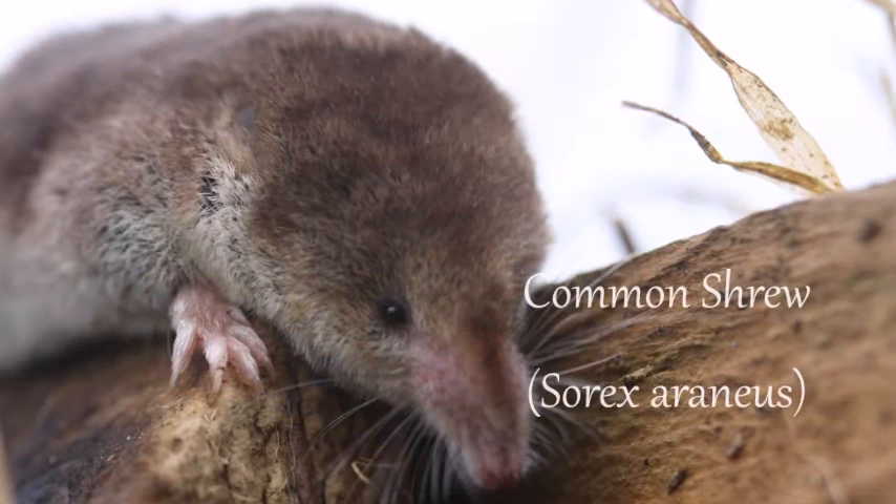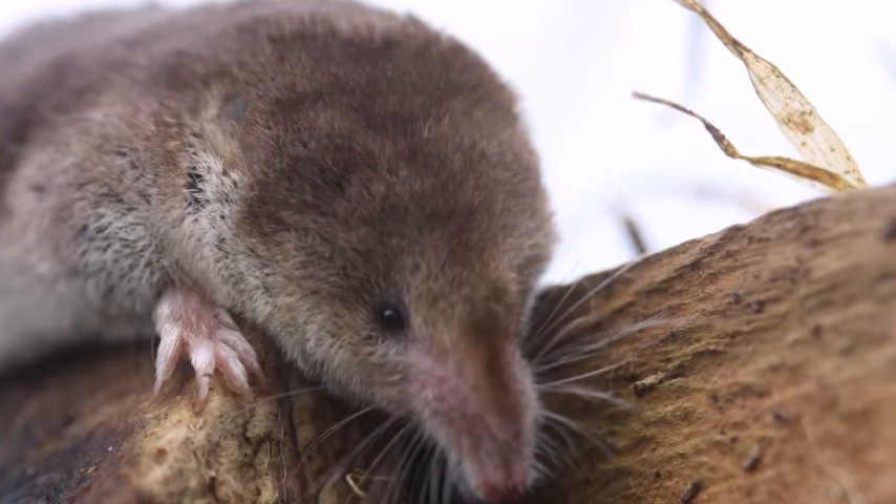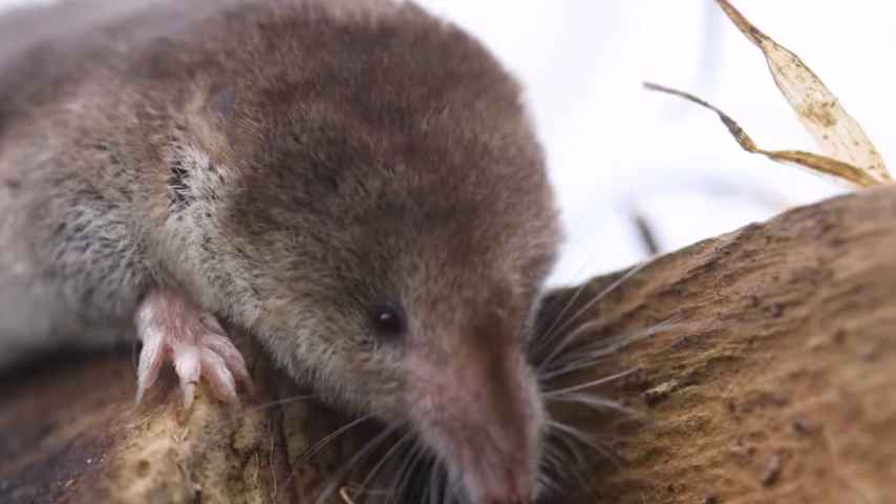The common shrew is about half the size of a house mouse. Their constant search for food makes them extremely active animals — they need to eat every couple of hours in order to maintain their body temperature.